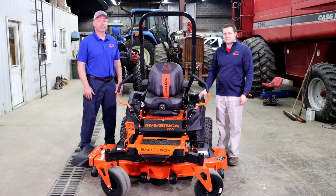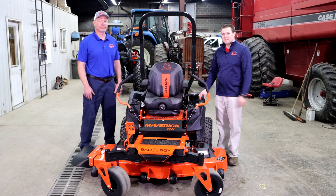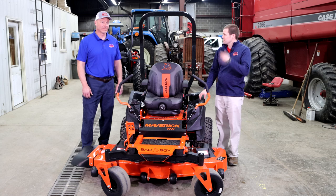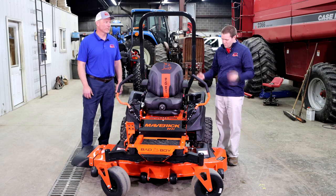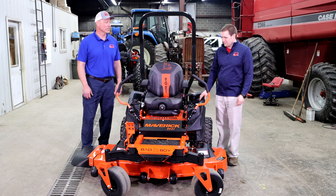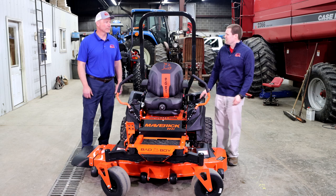Hi, it's Kent with Apple Farm Service. Today I'm up at Bodkins with Eric in sales and we're in front of a Maverick HD. I thought it'd be worth some of your time, Eric, to talk about Bad Boy and what this new model exactly is. So I guess the first question, Eric — we've been selling Bad Boy for about how long now?